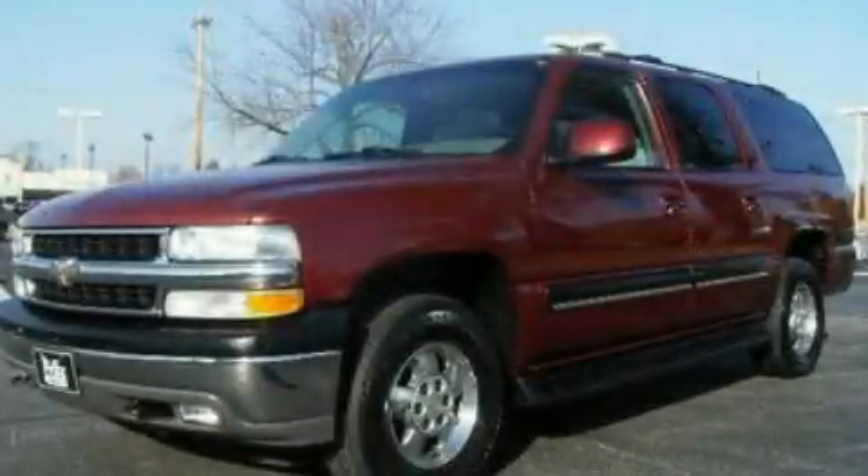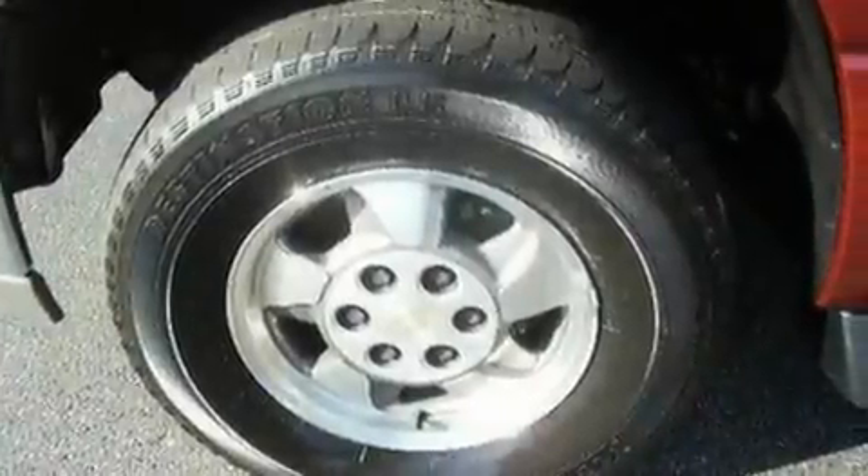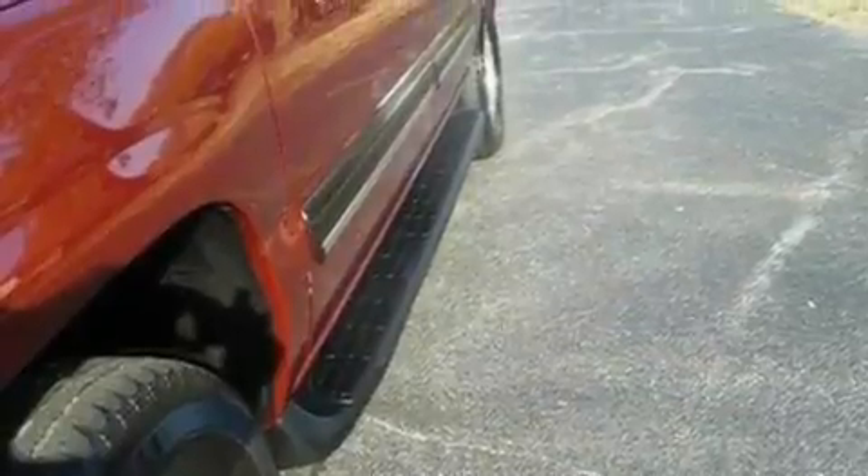This is a 2001 Chevrolet Suburban, a big SUV for big fun. It features a 5.3-liter eight-cylinder engine, a four-speed automatic transmission, and four-wheel drive.